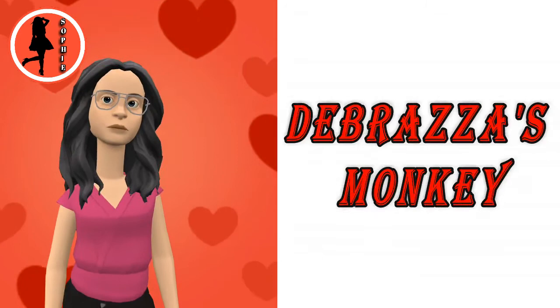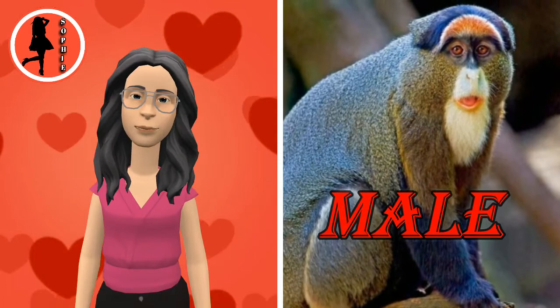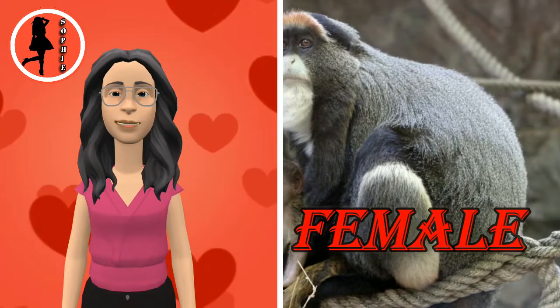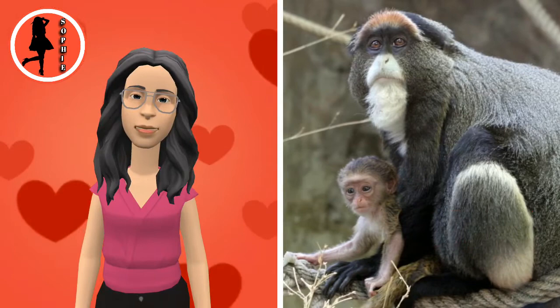Debrazza's monkey is an old-world monkey endemic to the riverine and swamp forests of Central Africa. The largest species in the Guenon family, it is one of the most widespread arboreal African primates. Aside from size, it can be differentiated from other Cercopithecus monkeys by its orange diadem and white beard.